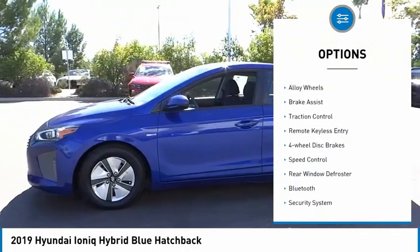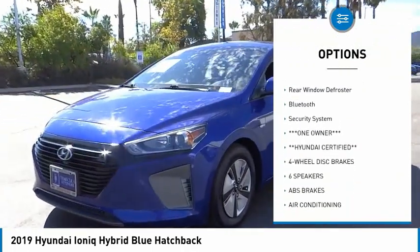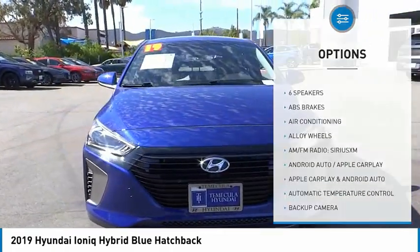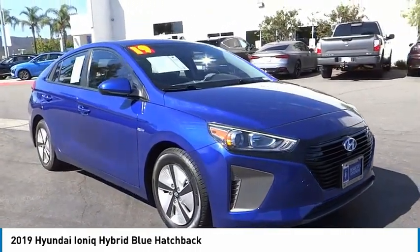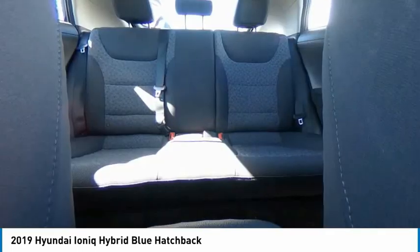Here are some of this vehicle's great options: electronic stability control, alloy wheels, brake assist, traction control, remote keyless entry, four-wheel disc brakes, speed control, rear window defroster, Bluetooth, and security system. If you like it online, you'll love it in your driveway — take it for a spin today.